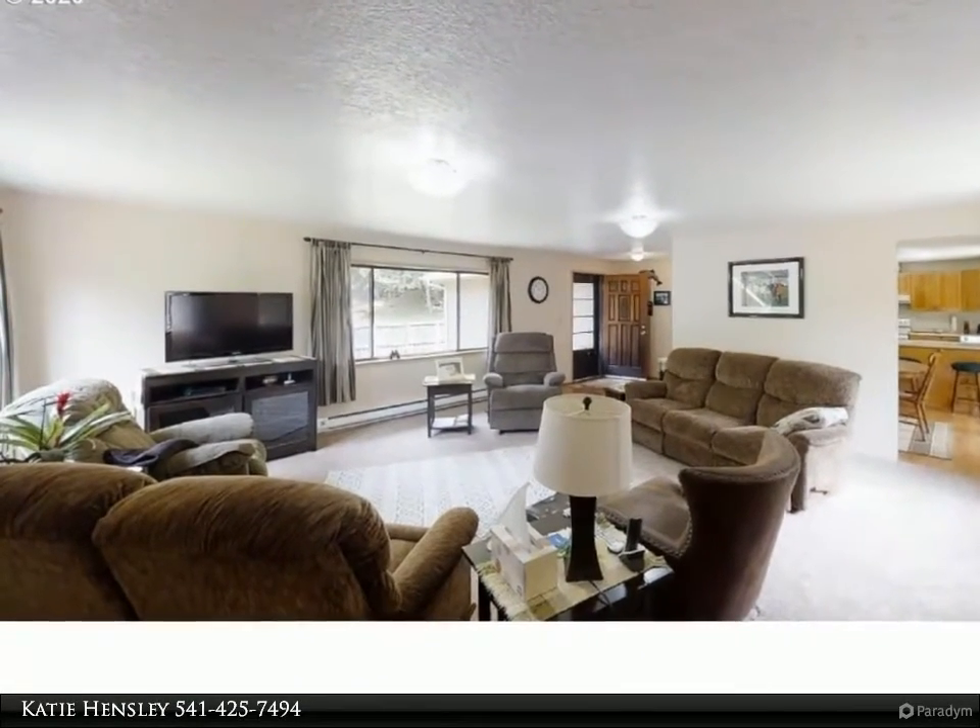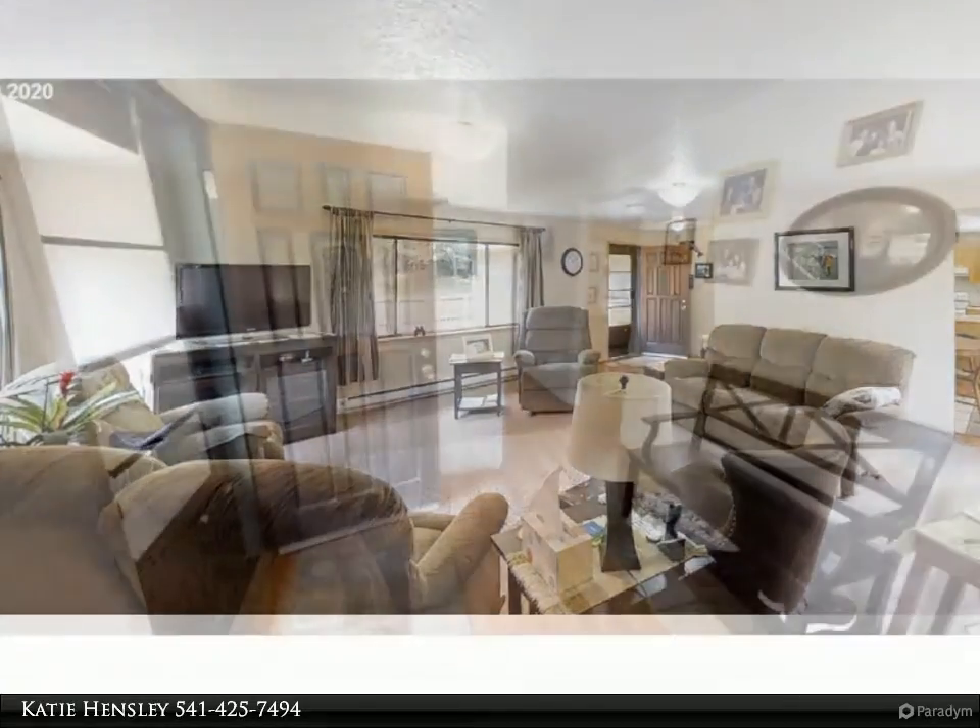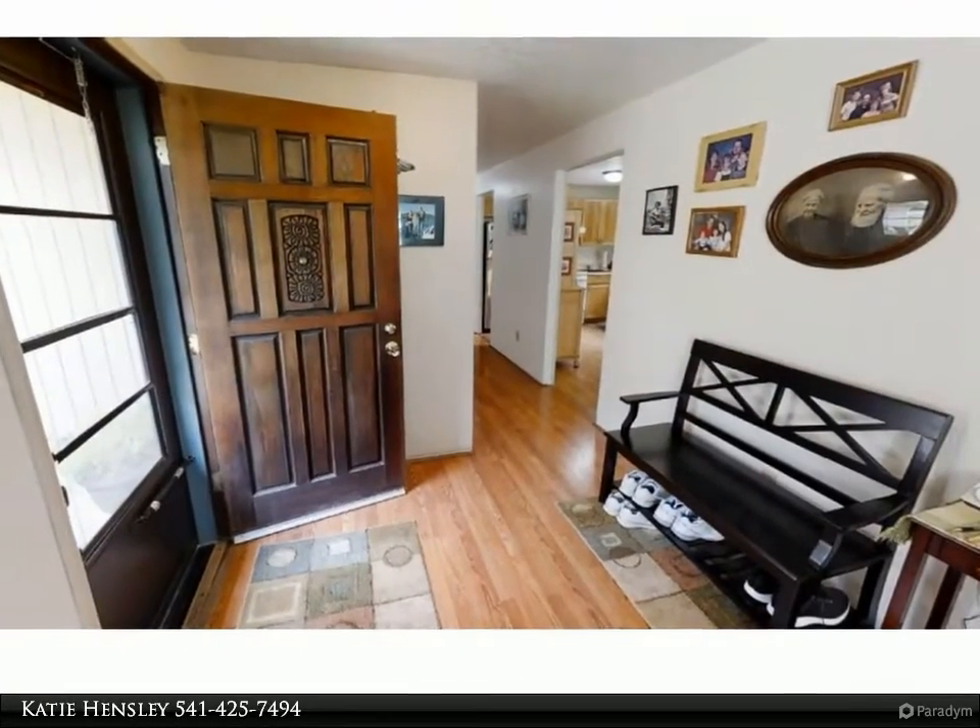Small workshop slash garden shed with power, fruit trees, raised garden bed area, fully fenced, and RV parking.